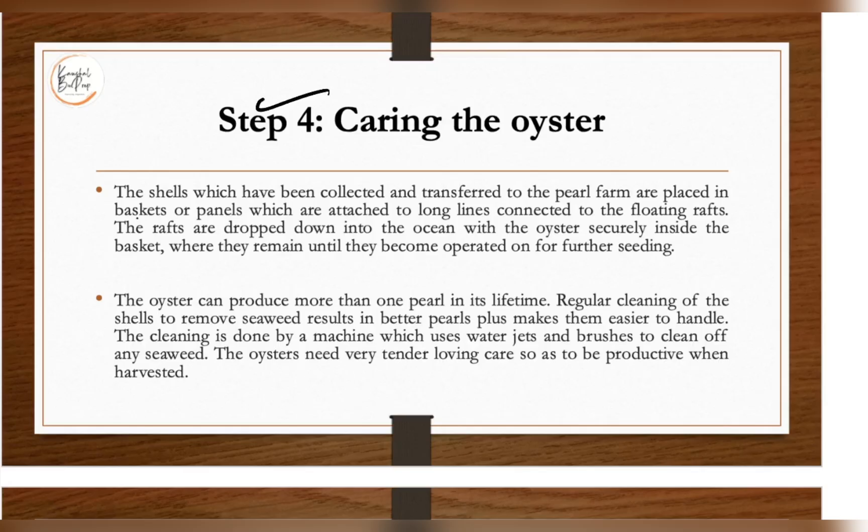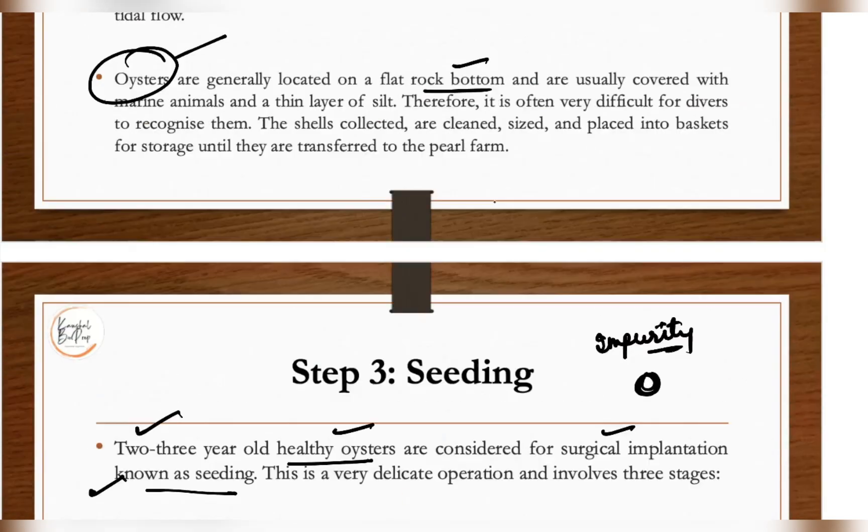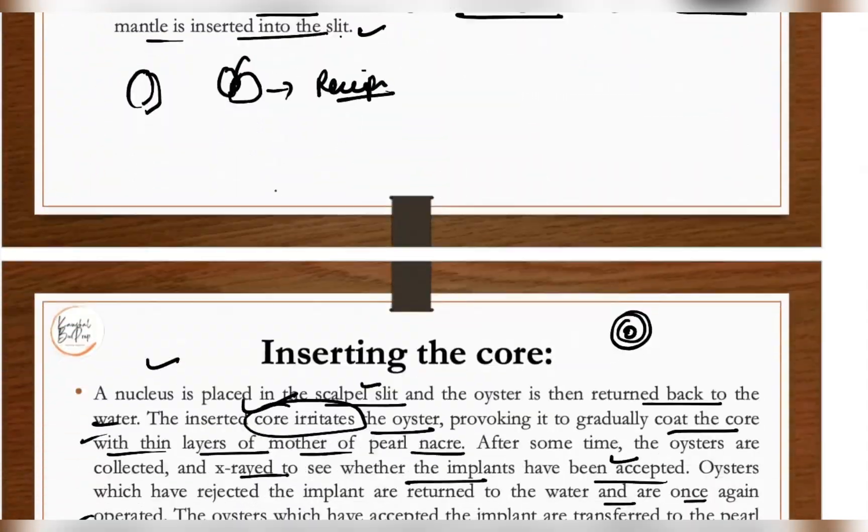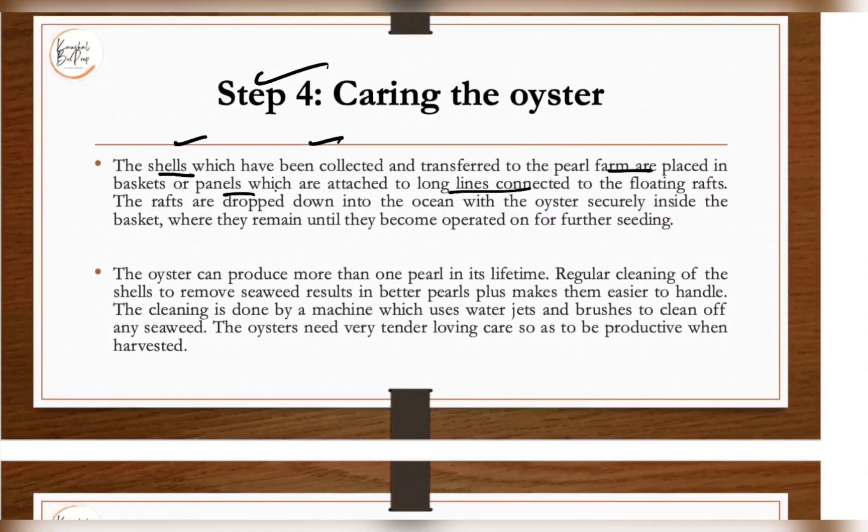Once the graft has been successfully implanted and accepted, the next step is caring for the oyster. The shells confirmed by X-ray scan to contain a pearl are collected and transferred to the pearl farm, placed in baskets and panels attached to a long line connected to the floating raft. The rafts are dropped down into the ocean with the oysters securely inside the baskets, where they remain until they are ready for further seedling.